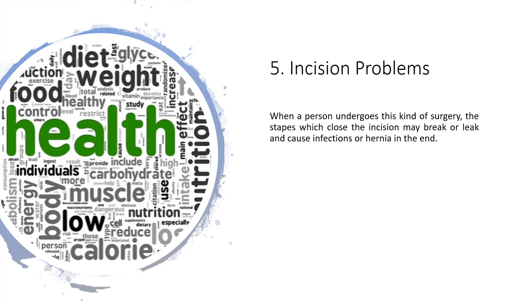5. Incision problems: When a person undergoes this kind of surgery, the staples which close the incision may break or leak and cause infections or hernia.